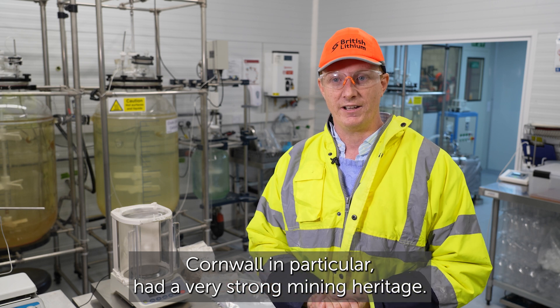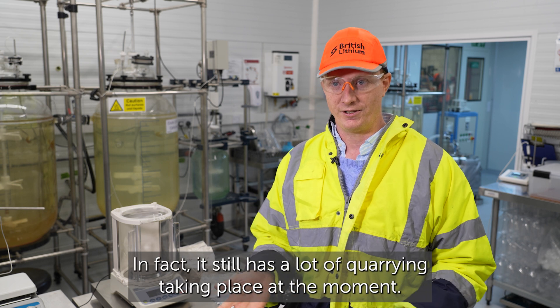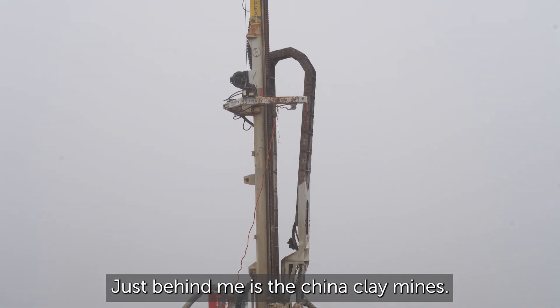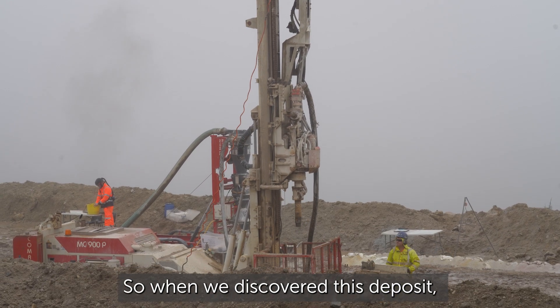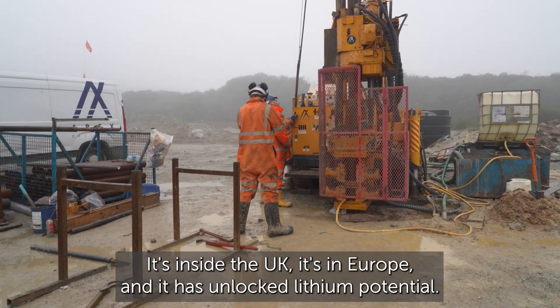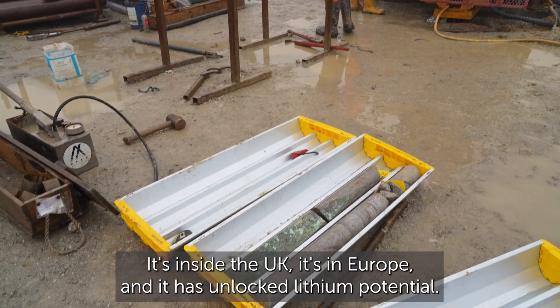Cornwall in particular has a very strong mining heritage, and it still has a lot of quarrying taking place. Just behind me are the China clay mines. When we discovered this deposit, it just made sense that this would be the perfect location — it's inside the UK, it's in Europe, and it has unlocked lithium potential.